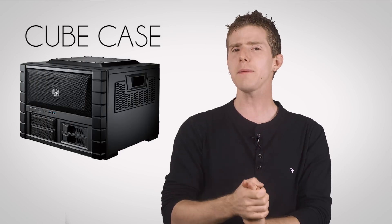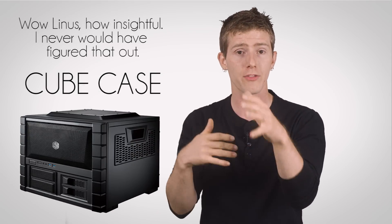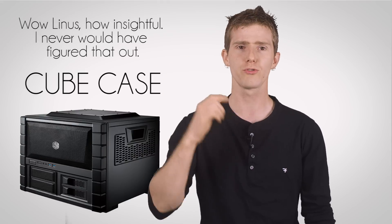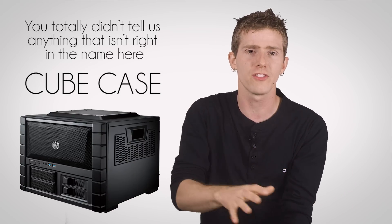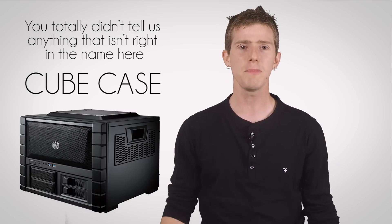Our last case type, the cube case, is typically characterized by its roughly cube-like shape. There is no real standard with respect to size, and they're available in a wide variety of configurations. They're shaped like cubes — deal with it, that's all there is to say about them.